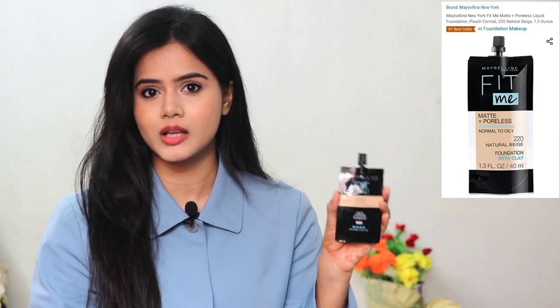I have not used foundation for this look — I have only used concealer. But I will also give you a foundation option. This is Maybelline Fit Me Foundation. My shade is 128 Warm Nude, but I have 220 Natural Beige which is a little darker for my skin tone. If you apply a lighter, brighter concealer on top, it will balance out. This is a pouch foundation and the price is only 99 rupees.